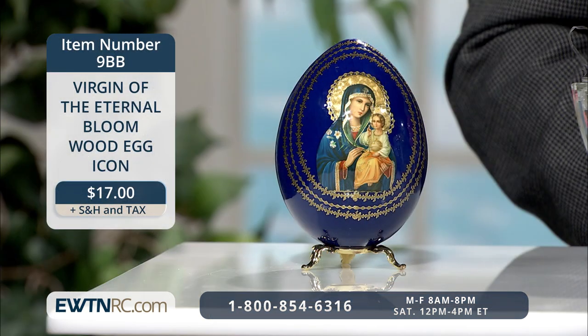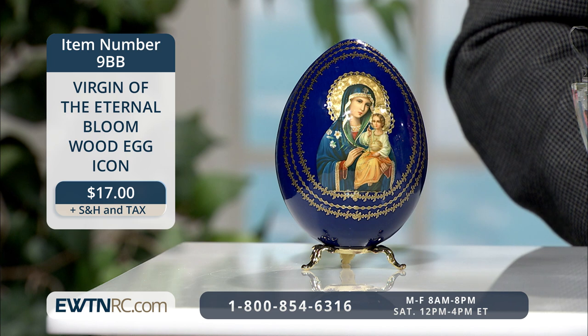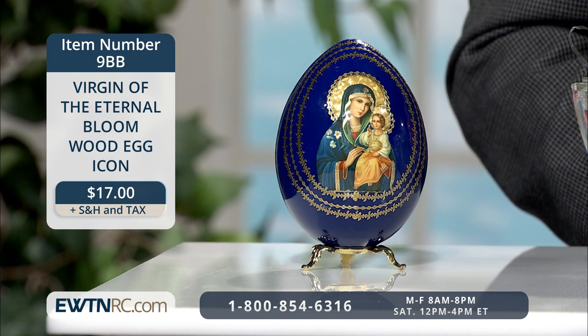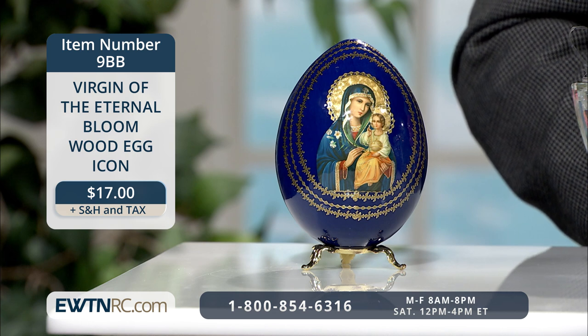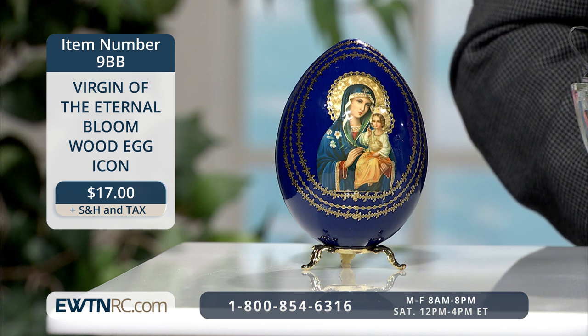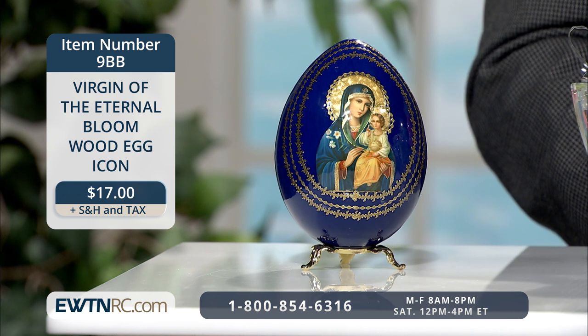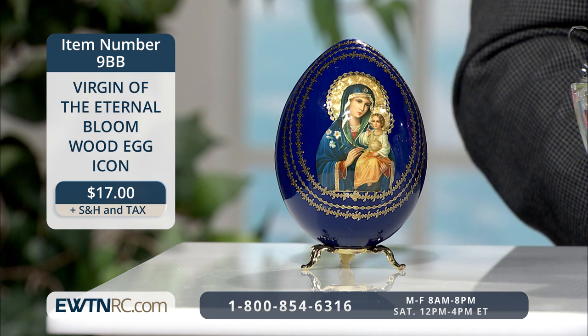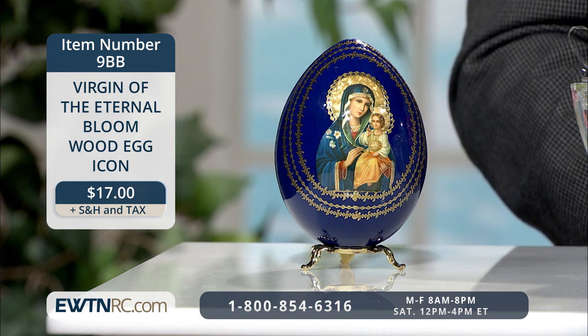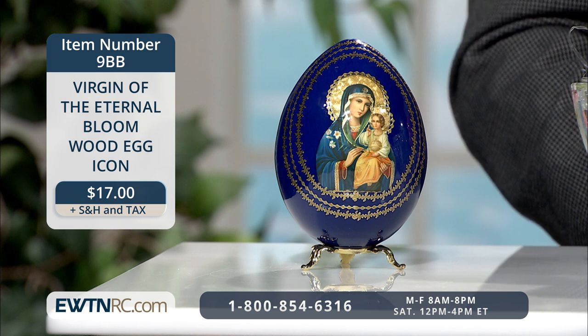An age-old symbol of the Resurrection is the egg. So we'll start off today with the Virgin of the Eternal Bloom wood egg icon. The ornate wood egg features an image of the Virgin of the Eternal Bloom with decorative gold accents. In the image, Mary holds a spray of three lilies symbolizing both her eternal purity and the Holy Trinity. The child Jesus sits comfortably on her knee with a globe in his lap, representing his sovereignty over the world. The egg measures approximately four inches high and four and a half inches with the included stand.